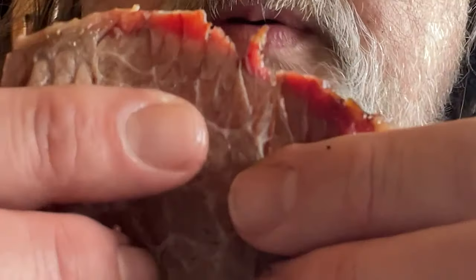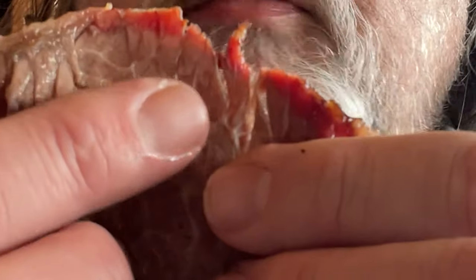I want to try their brisket. That's a nice piece of brisket, and they've got that smoke ring right there at the top. That is on point.